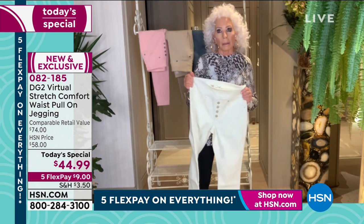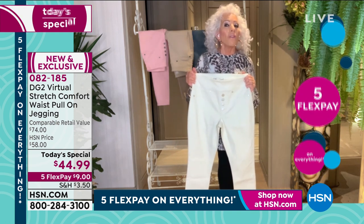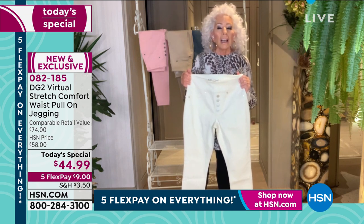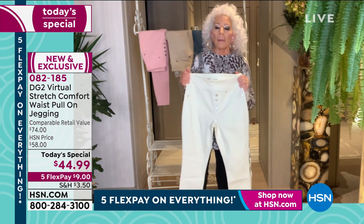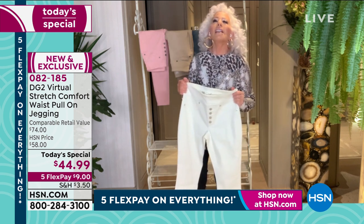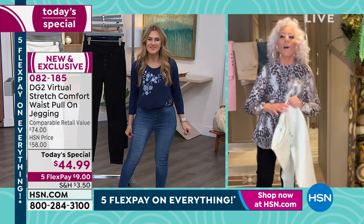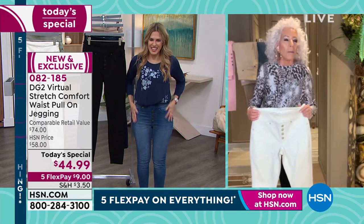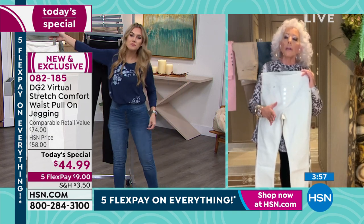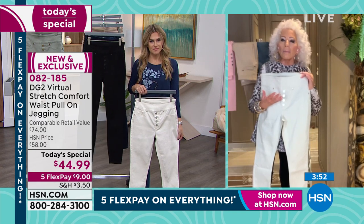$44.99. We all know what's happening with inflation — and ordinarily, up until right before the show, this was going to be a $49.99 Today's Special. We brought it down because inflation is pressuring all of us. It's a new season, and if you get a color like the ivory, know that you can be a snow bunny now and an Easter angel come spring.